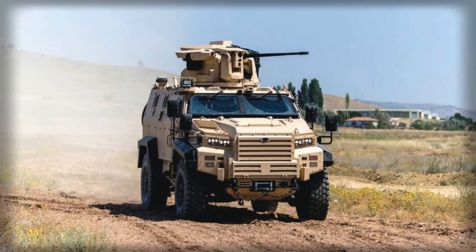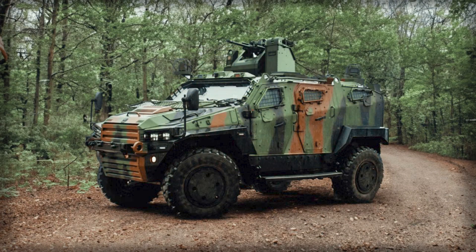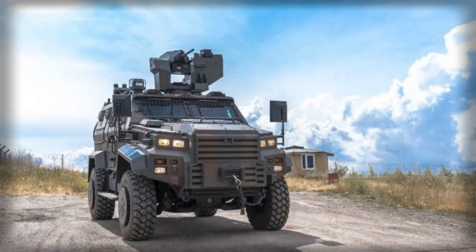Both vehicles are designed in Turkey but will be produced in the UK. Presented at DSEI 2025 in London, they meet the requirement for versatile, rapidly deployable platforms that combine high mobility, reliable protection, and advanced countermeasures.